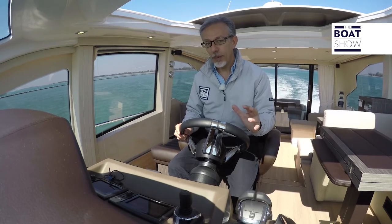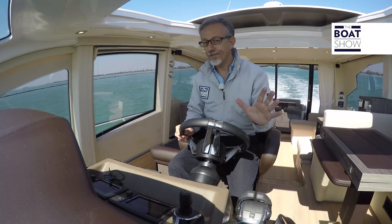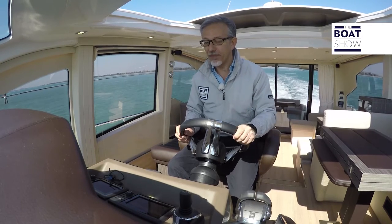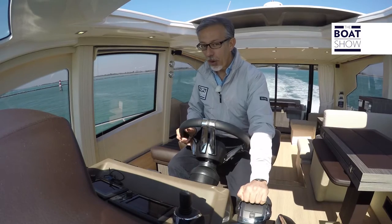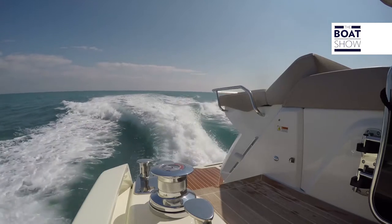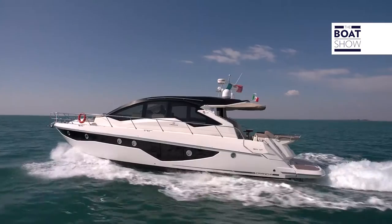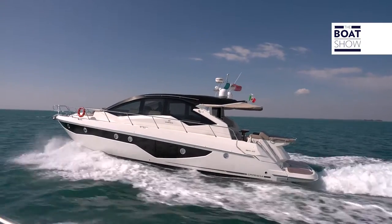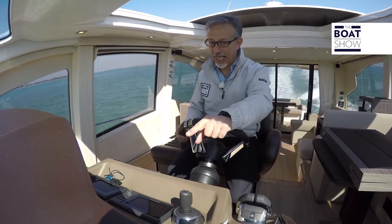I want to listen in silence to see if there are any vibrations. At this speed — 12 knots — I would say that you surf in absolute silence. I'm not using trim tabs; I want to understand how the hull behaves without any other technical or mechanical assistance. Okay, we glide — 13.5 knots.